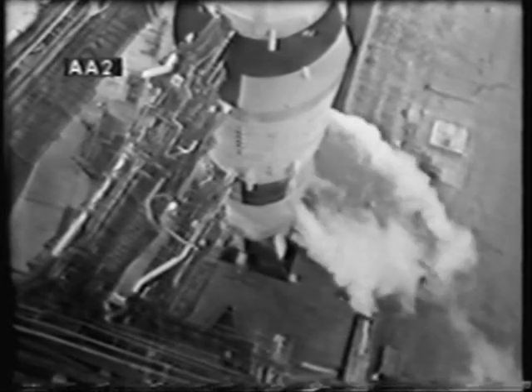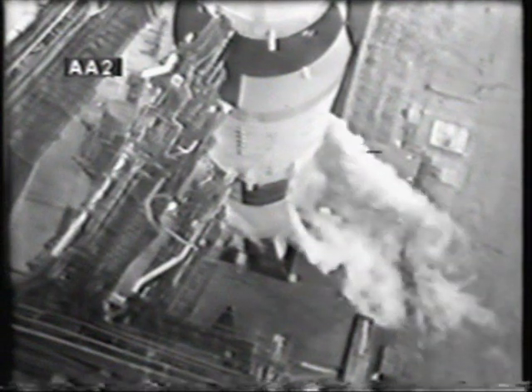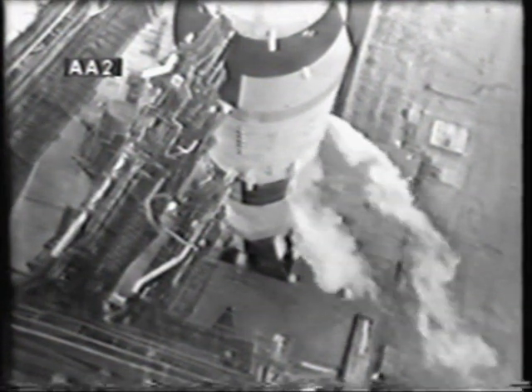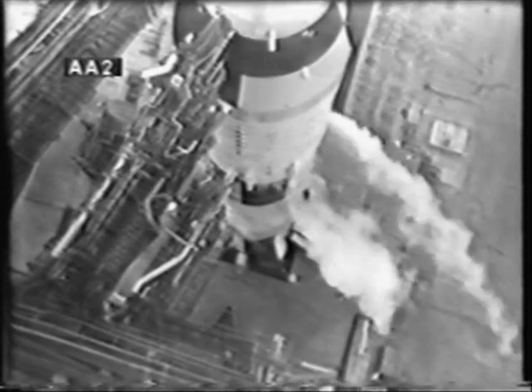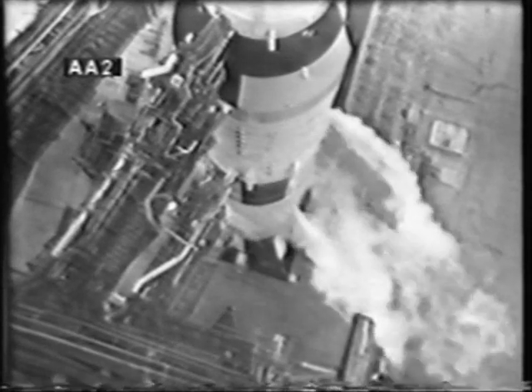T-minus two — all aspects of the mission still go at this time. The Apollo 9 crew standing by in the spacecraft. One minute 50 seconds and counting. Once the ignition sequence does begin with the five engines, it'll take some nine seconds or so to build up the proper thrust. The computers will automatically sample those engines and assure ourselves that we have 95 percent of the thrust. We will get a commit at that time and the four hold-down arms will come back. We're now 90 seconds and counting.